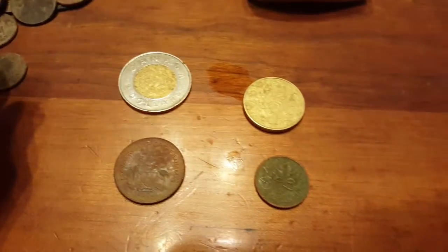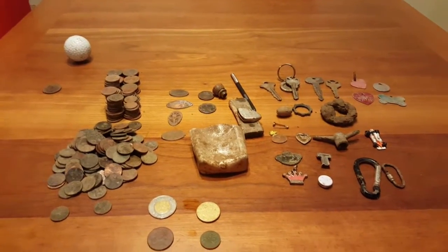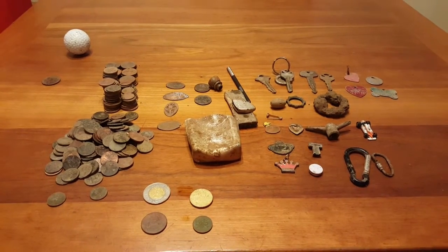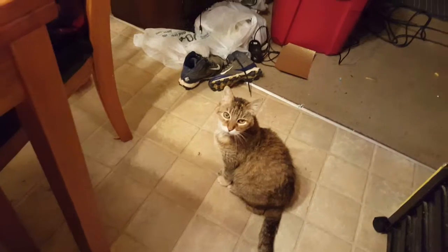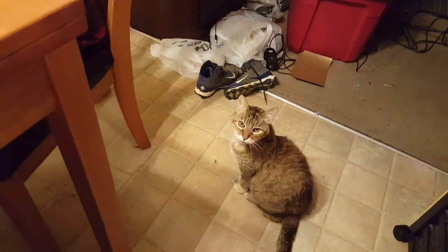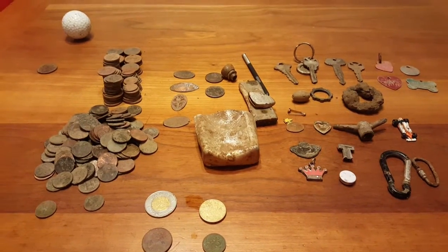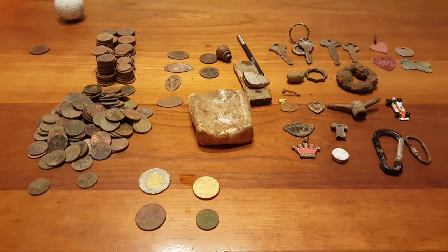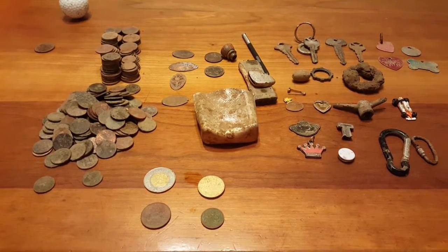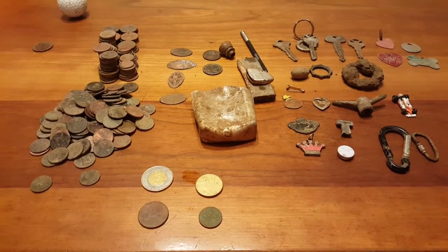So yeah, not the greatest month, but I had a lot of fun and got some different stuff this month. There's my cat right there — she's 16 years old. Anyway, thanks guys. Check out my other video, 'Odd Substance Found in Mason Jar Under Tree' — that was kind of creepy, more weird than anything. I didn't know what that stuff was. Thanks!